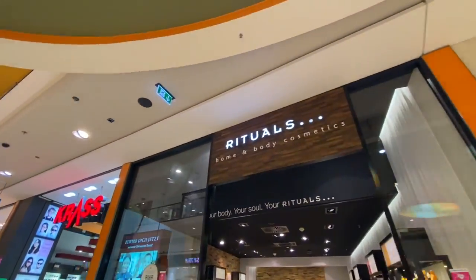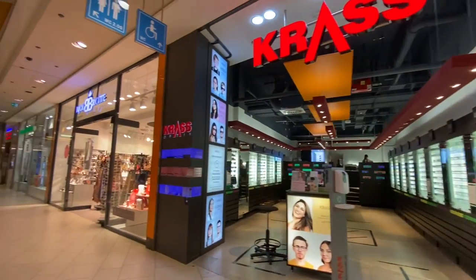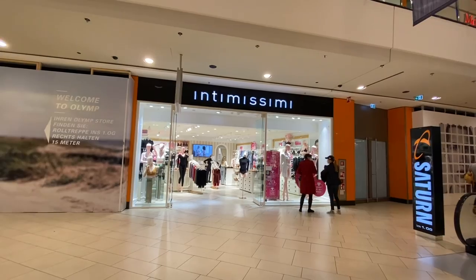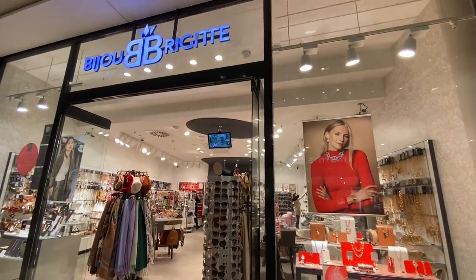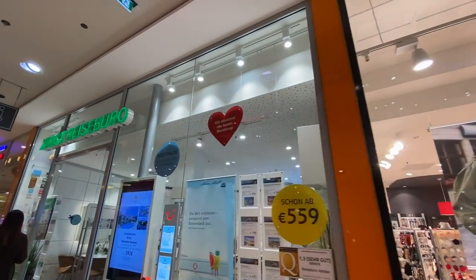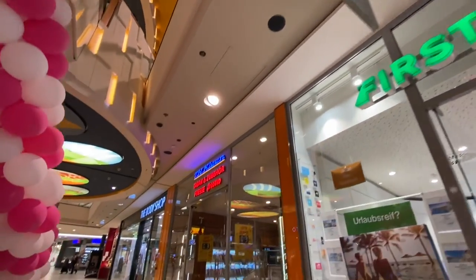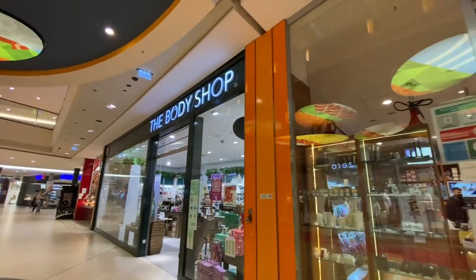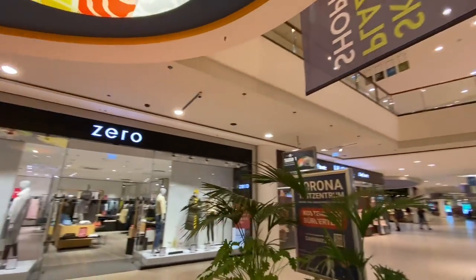Rituals — home and body cosmetics. Grass eyeglasses. Intimissimi — lingerie. Scarves, jewelry, sunglasses, hats. There's a travel agency here. Tobacco and magazines. And the Body Shop.